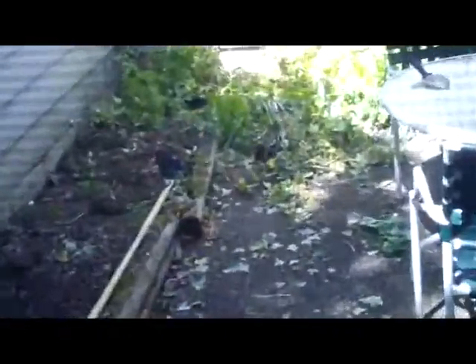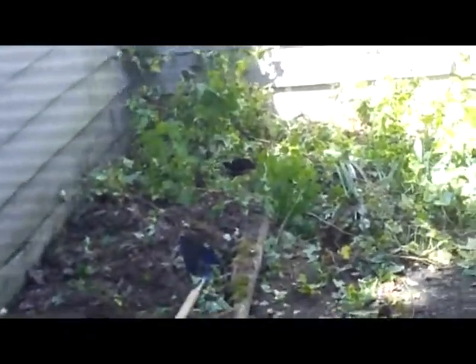And in the garden, we have a wasp's nest. I'll try to zoom in and show you guys. Oh, there's the zoom. Let's tilt the control up. Right in that corner.